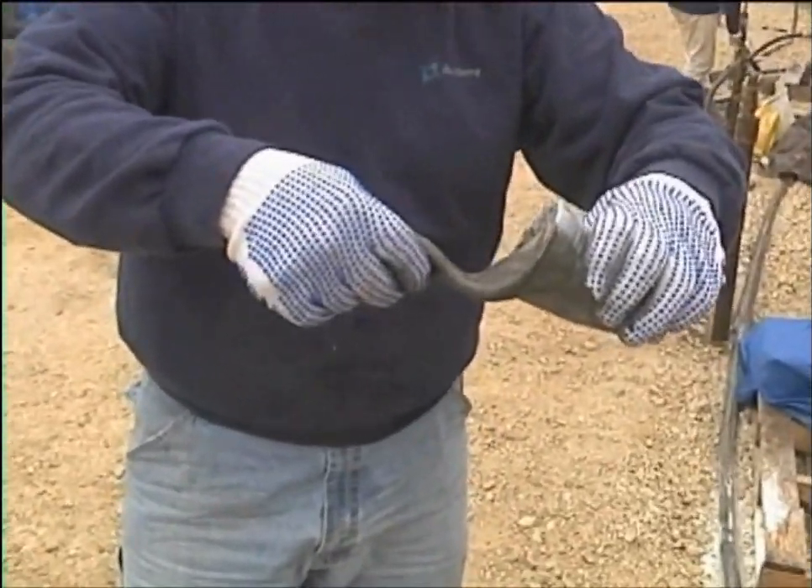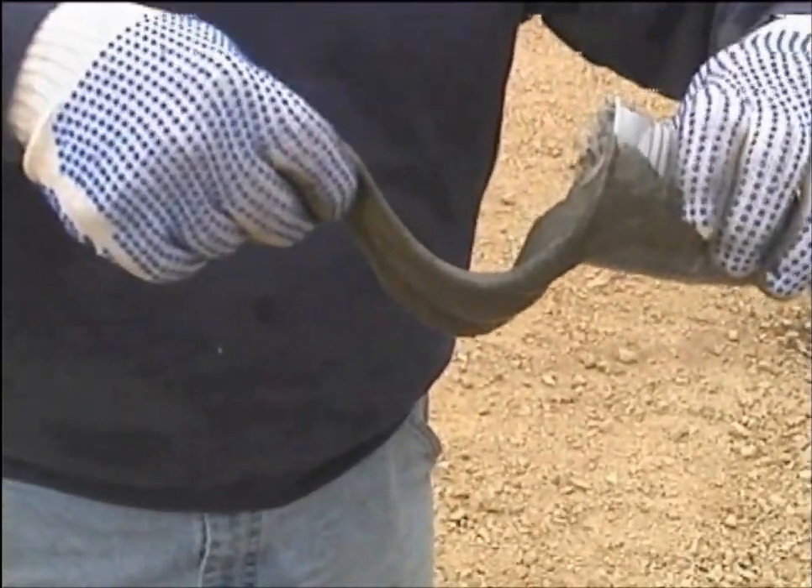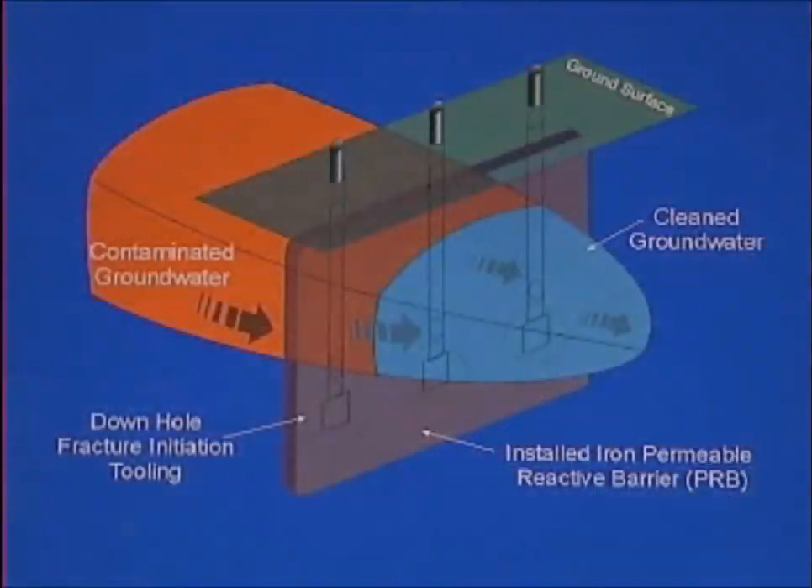Within a few hours, the enzyme breaks the gel into water and sugar, leaving a wall of permeable iron filings.